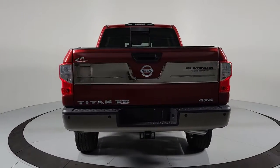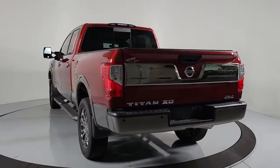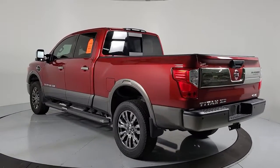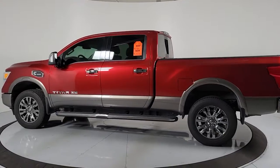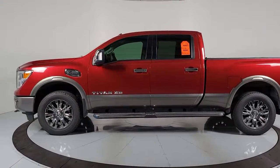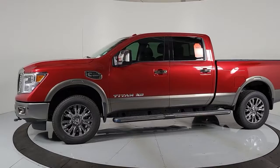These are just some of the great options this vehicle comes with: navigation system, electronic stability control, Bluetooth, seat memory, leather seats, power windows, bucket seats, four-wheel disc brakes, and power steering.